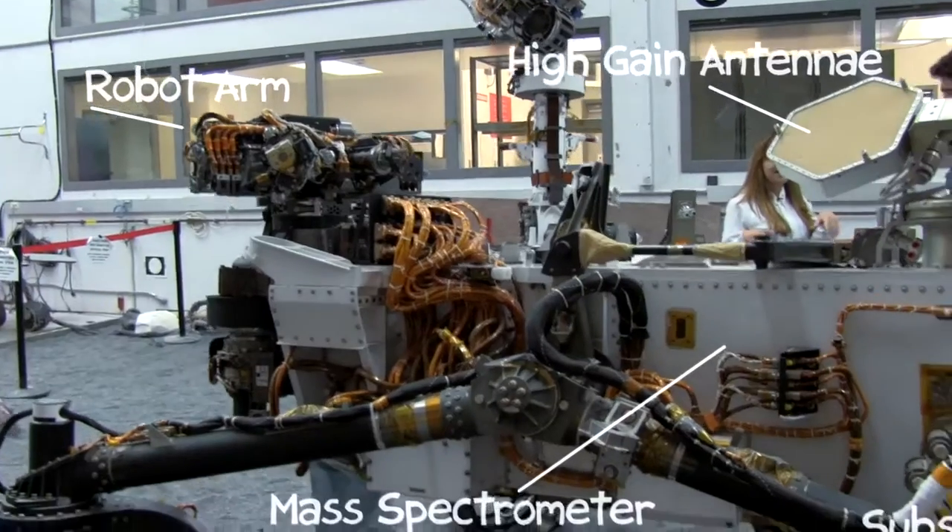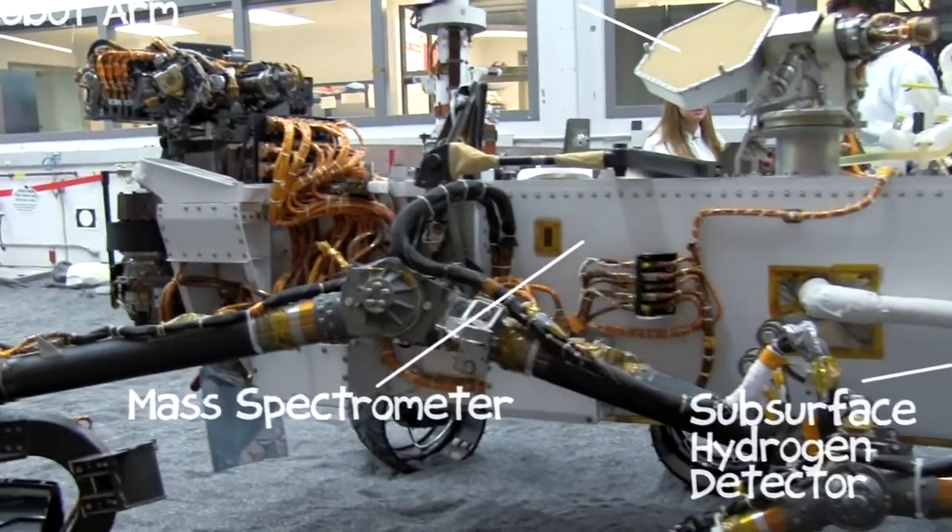So this is pretty much what is going to be landing on Mars. It's basically the only rover test bed we have — the only one with wheels and a full suite of avionics. It's been building up in various stages, but right now it's pretty high fidelity.